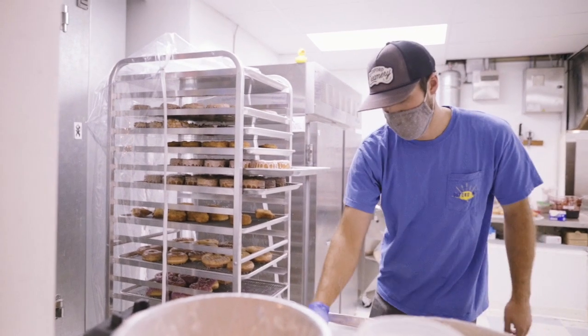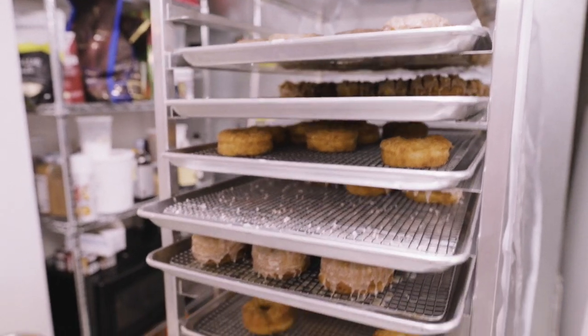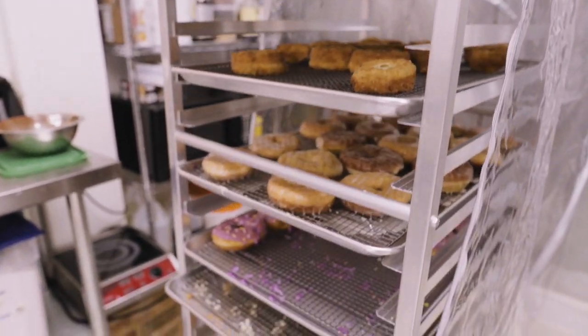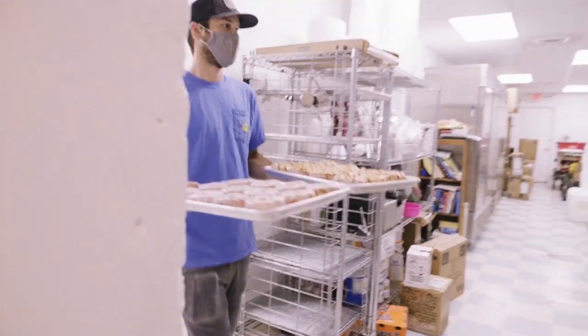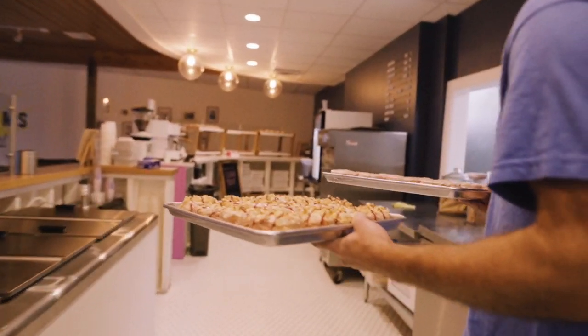We're making these donuts all hours of the day. We've got a guy here turning dough, making that croissant dough. There's a bunch of folds and a bunch of rolling that goes on, and that happens for about eight to ten hours every day. We start frying these things around midnight.